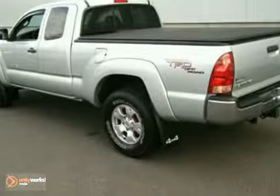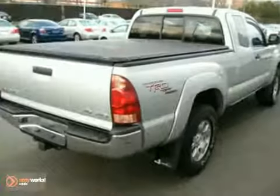Check it out — you get a 245 horsepower, 4-liter V6 engine, and an amazingly smooth 6-speed manual transmission. Come in for a test drive.